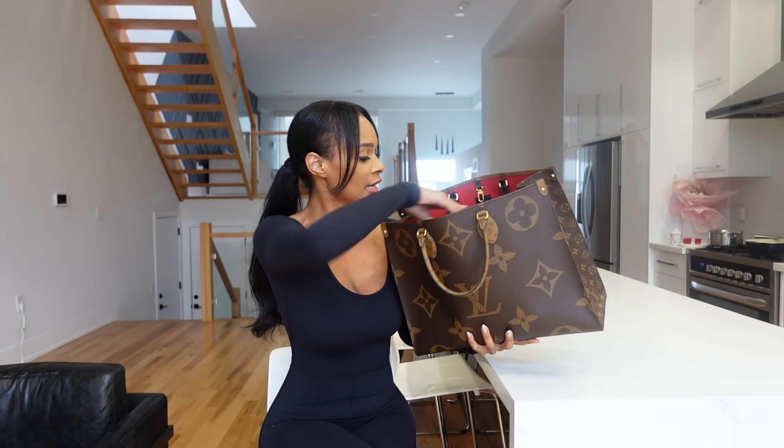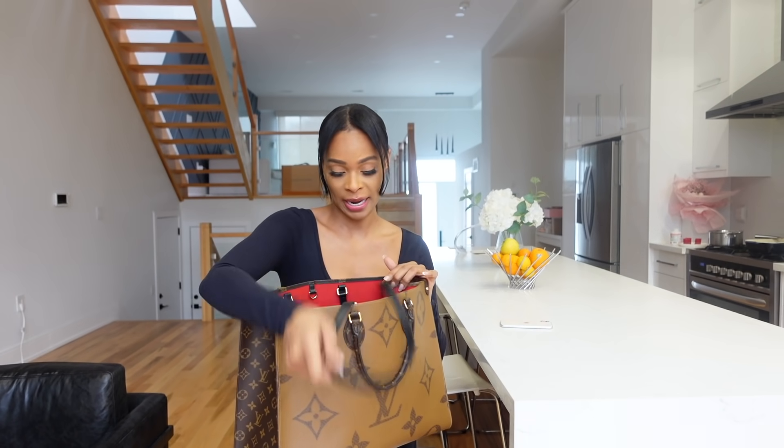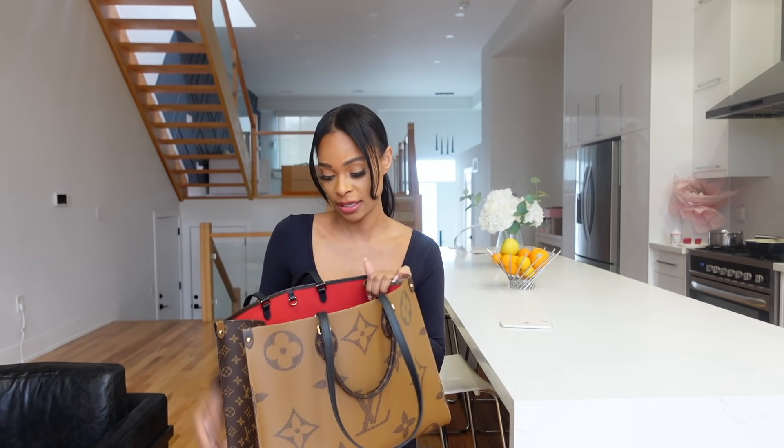Inside of it is just an open big space and they have little pockets on the side. Once I clear the bag out I'll show you what the inside looks like. Okay, so let me show you guys what's inside my bag.